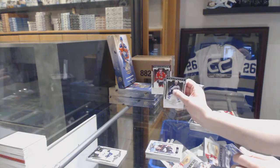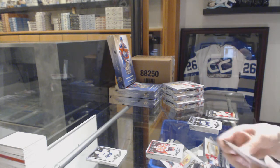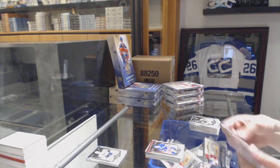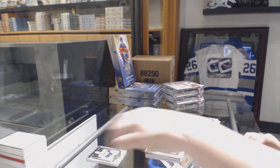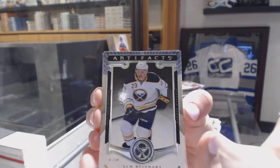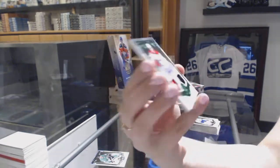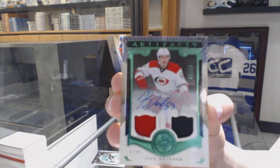Number 999 for the Chicago Blackhawks, Jonathan Tays. Number 999, Yari Curry for the Rangers. And Emerald number 99 for the Wilds, Dak Paribe. We've got an Emerald Jersey Patch Auto number 10 for the Carolina Hurricanes, Jeff Skinner.